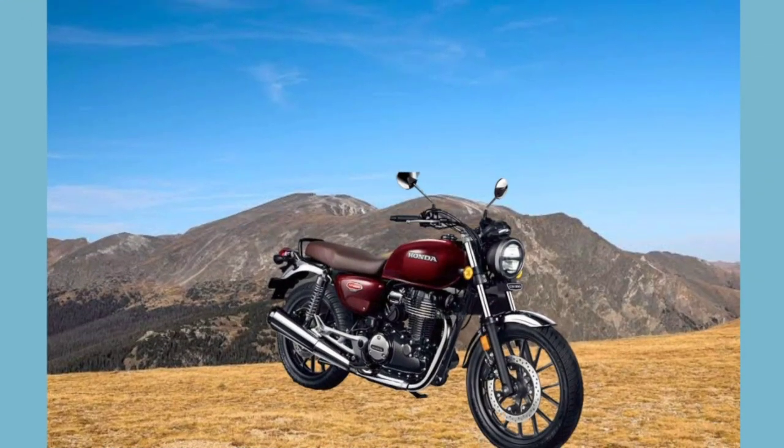If I talk about the Honda H'Ness CB350, this bike is now launched but it's not available in showrooms. Still, I would like to say that this will give good competition. We all know that Honda is a very good brand and Honda's bikes are truly very good.